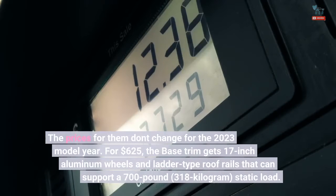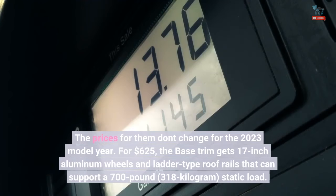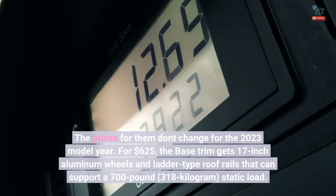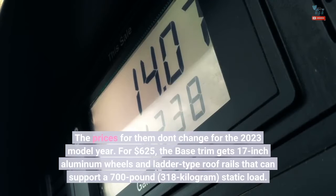The prices for the options don't change for the 2023 model year. For $625, the base trim gets 17-inch aluminum wheels and ladder-type roof rails that can support a 700-pound (318-kilogram) static load.